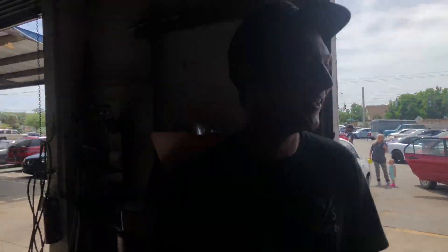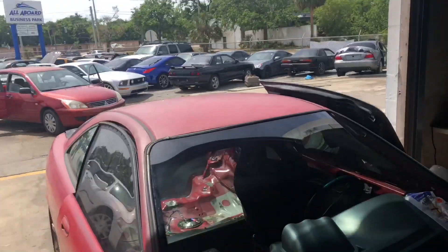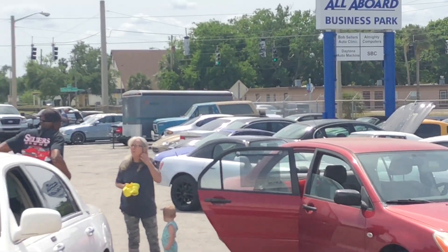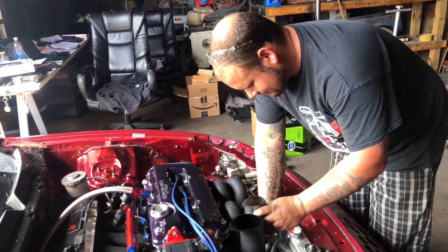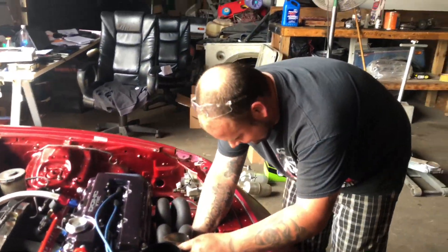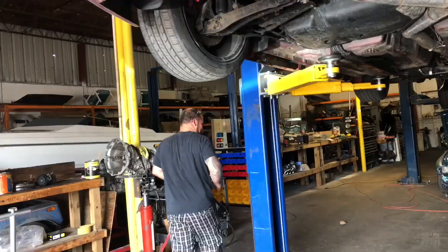We are at Sellers Performance and there's a good variety here — Honda, Nissan, a Mustang, GTR, S2000, a bunch of stuff here. This guy is a master fabricator, the number one Honda guy around. He says he barely works on Hondas anymore though.